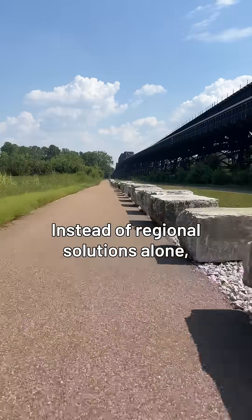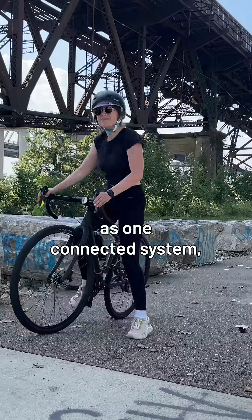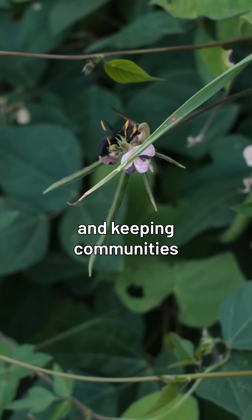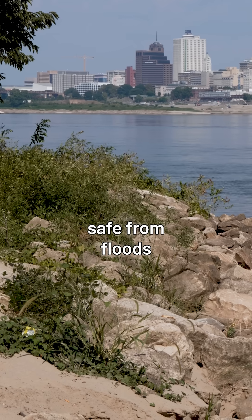Instead of regional solutions alone, we can protect the Mississippi as one connected system, reducing pollution, restoring ecosystems, and keeping communities safe from floods throughout the basin.